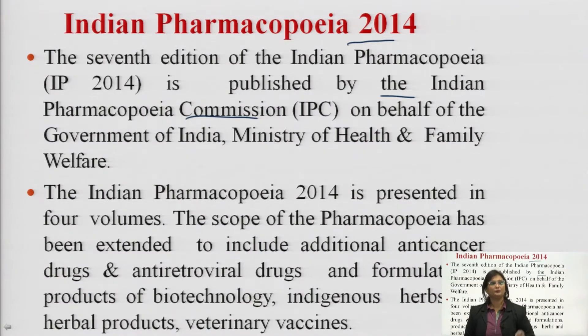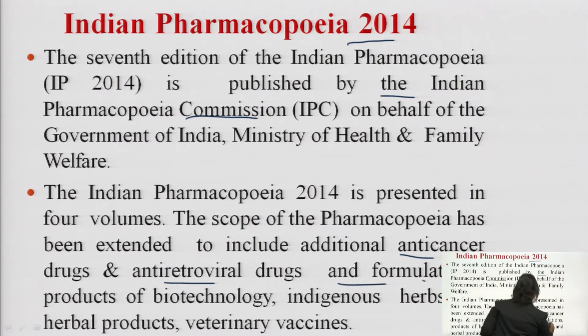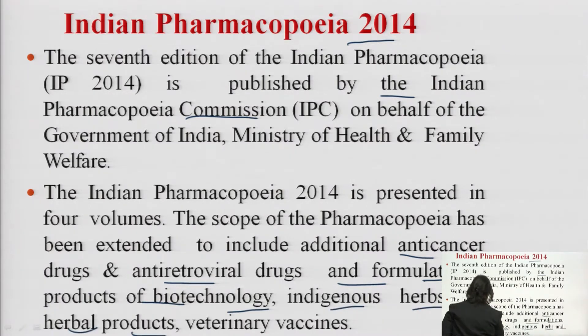The scope of the pharmacopeia has been extended to include additional drugs like anti-cancer drugs, anti-retroviral drugs, formulation products of biotechnology, indigenous herbs, herbal products, and veterinary vaccines.